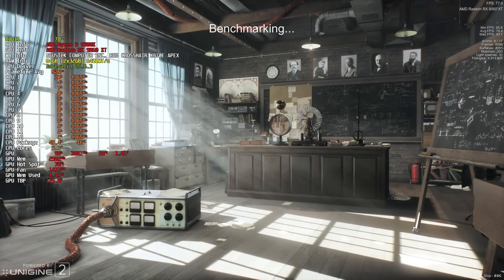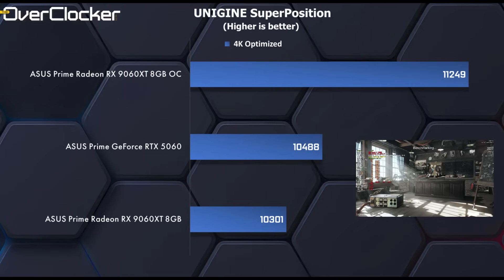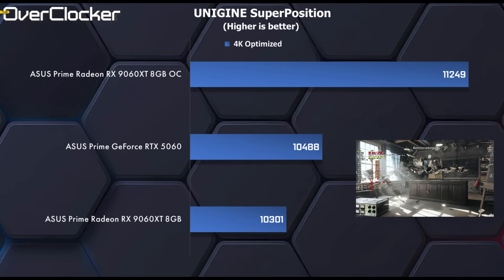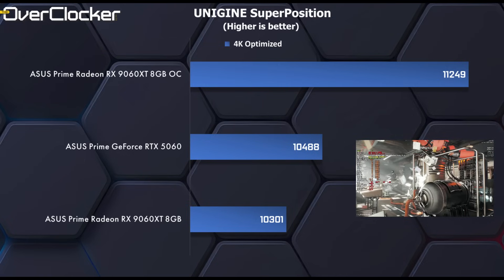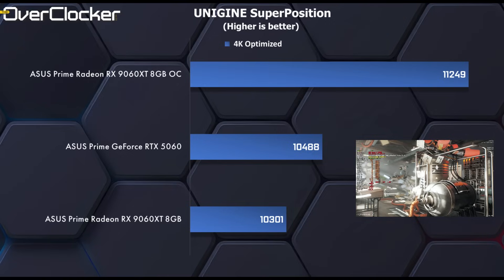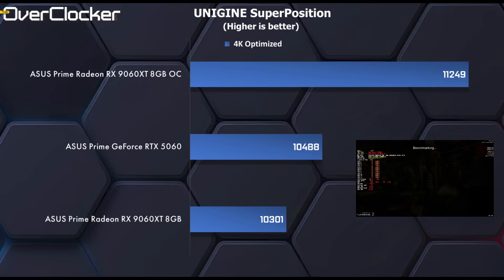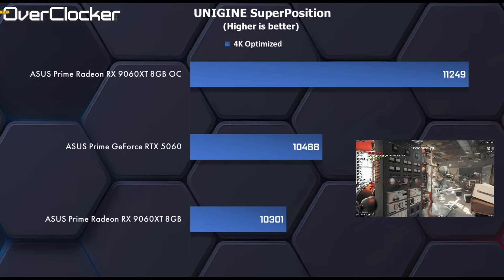What I did not expect, however, is for the 5060 to still be ahead in the Unigine Superposition 4K benchmark. The differences are small, but I would have thought the 9060 XT would be much superior here, especially given that there is no ray tracing here at all. Overclocking swings things in favour of the AMD card, but when you overclock the 5060 it also goes above that to a score of about 11,900 or so.